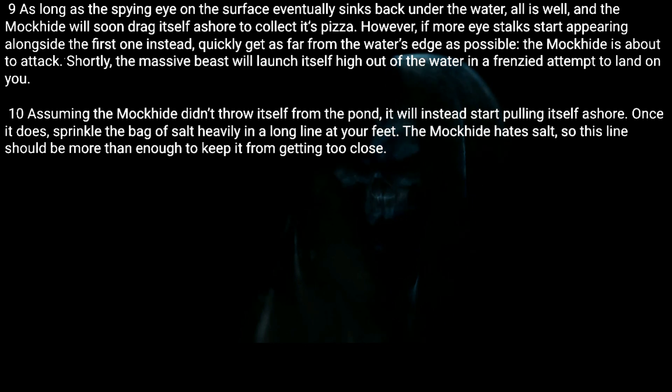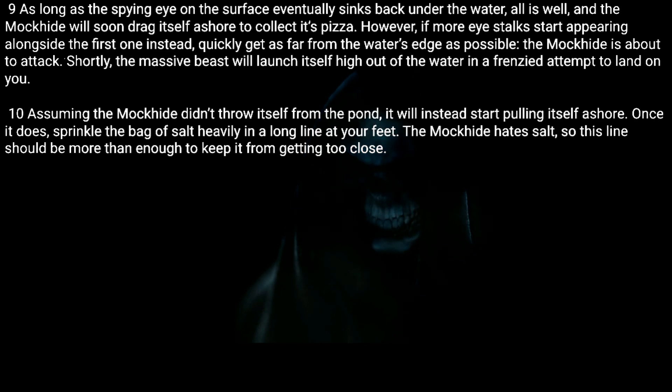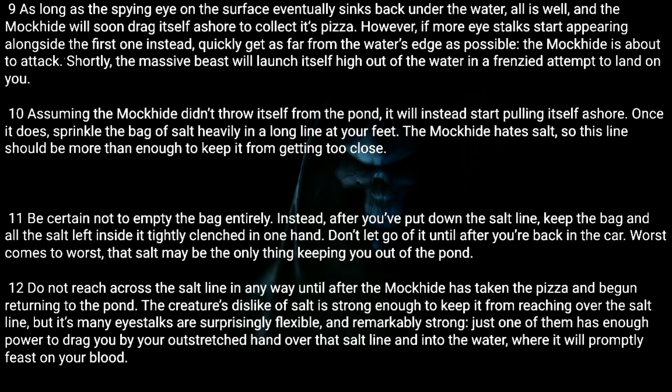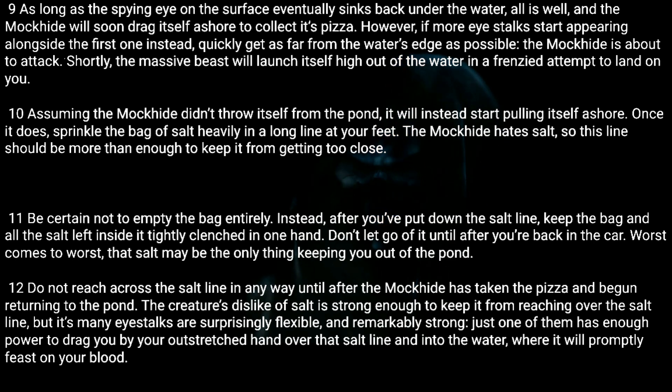Once it does, sprinkle the bag of salt heavily in a long line at your feet. The Mock Hide hates salt, so this line should be more than enough to keep it from getting too close. Eleven: Be certain not to empty the bag entirely. After you've put down the salt line, keep the bag and all the salt left inside it tightly clenched in one hand. Don't let go of it until after you're back in the car — worst comes to worst, that salt may be the only thing keeping you out of the pond.